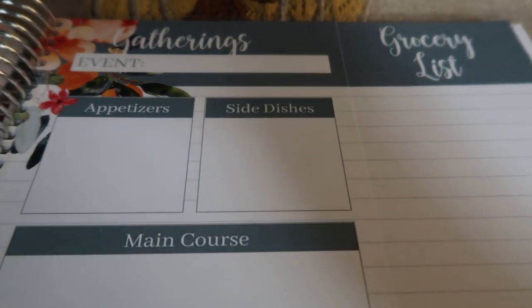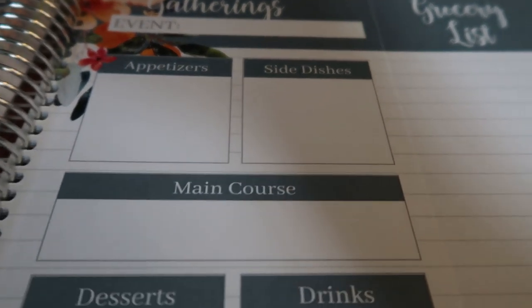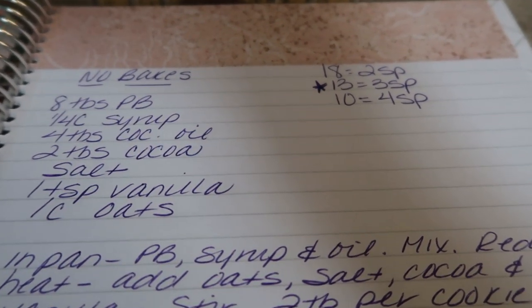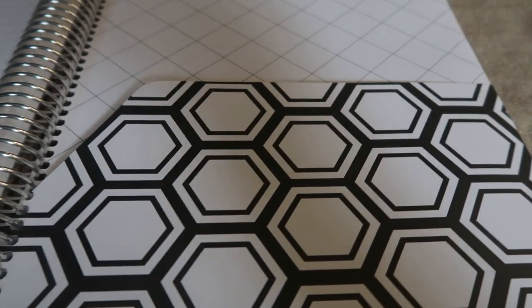There's the meal plans tab — we'll come back to that one. There's a gatherings tab, perfect timing for this time of year, where you can plan all of your gatherings. So if you want to plan Thanksgiving, you'd put the event and plan appetizers, side dishes, main course, desserts, drinks, kids, and supplies — and then there is a detachable grocery list to take to the store. Amazing, perfect for this time of year. There is also a notes tab where you can jot down recipes or things you want to have in your meal planner at all times. In the very back there is a two-sided pocket folder, which is really nice to have.